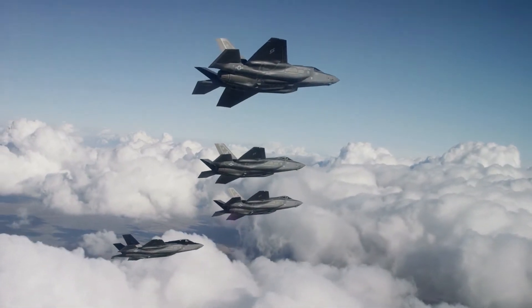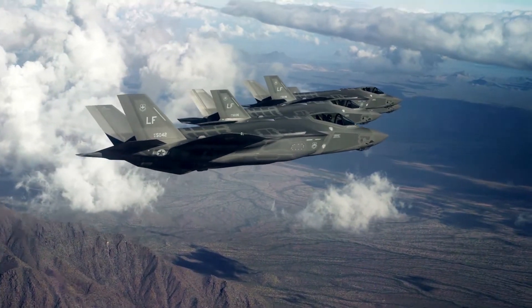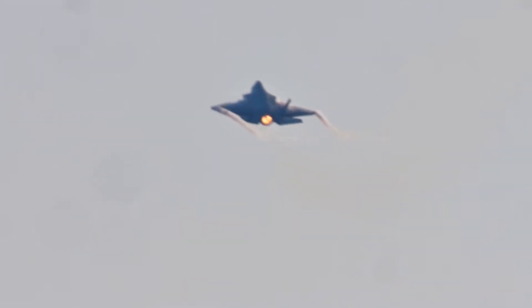As I was able to fly the airplane and learn the systems, I quickly built trust in the propulsion that's in the F-35. I never had propulsion issues.